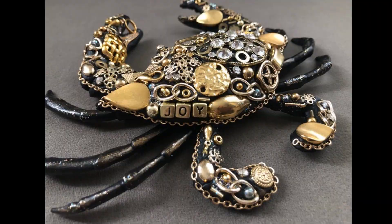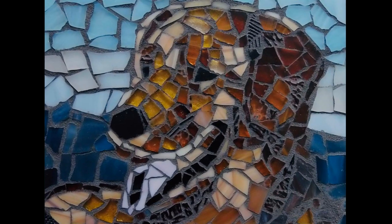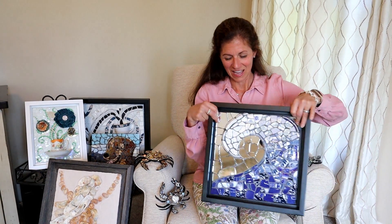I also create functional mosaic furniture and custom pet portraits. We've created this video to show you the process I used in creating this work called Let It Roll.